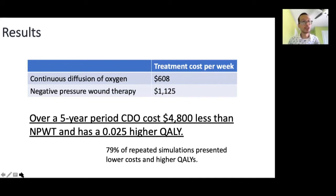We also took this 10,000-person cohort and ran the simulation repeatedly, taking into consideration the uncertainty from the clinical trial outcomes and model inputs. We found that almost 80% of the time we had the same outcome — that being lower cost and higher quality-adjusted life years for CDO compared to negative pressure wound therapy.